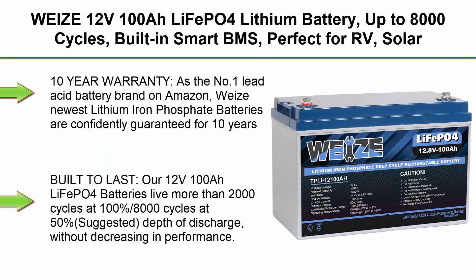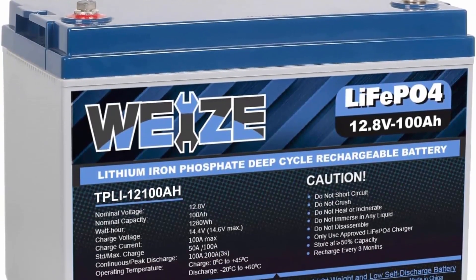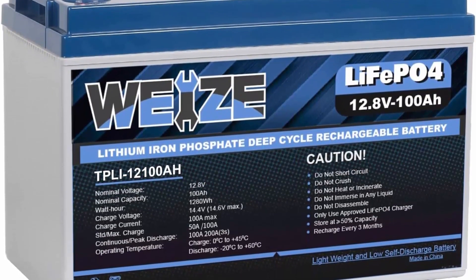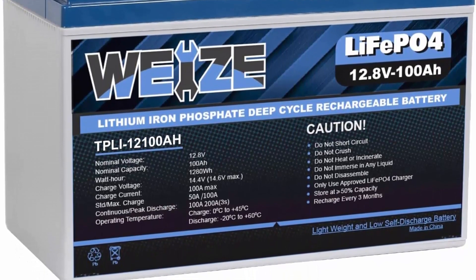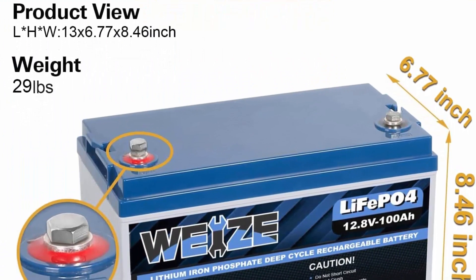Top 2: WEIZE 12V100Ah LiFePO4 Lithium Battery, up to 8,000 cycles, built-in smart BMS, perfect for RV, solar, marine, overland van, and off-grid applications. 10-year warranty — as the number one lead-acid battery brand on Amazon, WEIZE's newest lithium iron phosphate batteries are confidently guaranteed for 10 years. We aim for quality followed up with quality customer service. Amazon doesn't deal with the return of battery-related products, so please contact the seller directly.